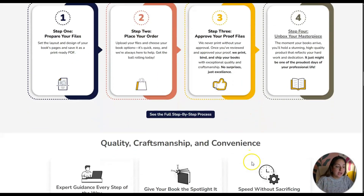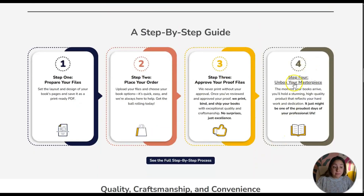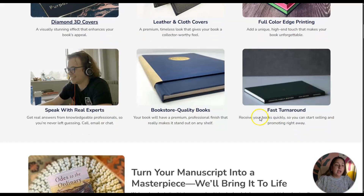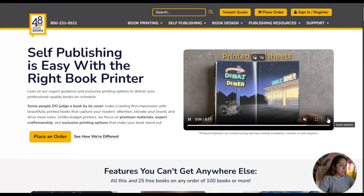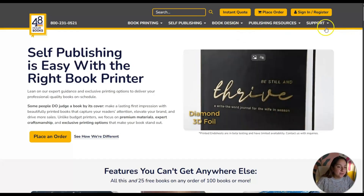I'm assuming you can order a minimum amount — say 20 — and then you would have to sell them on your own. I don't think it's connected to Amazon KDP. Step four: unbox your masterpiece. The moment your books arrive, you'll hold a stunning high-quality book that reflects your hard work and dedication — and it just might be one of your proudest professional days.